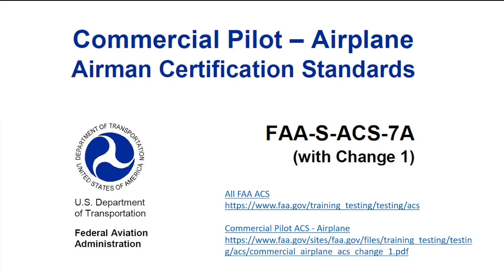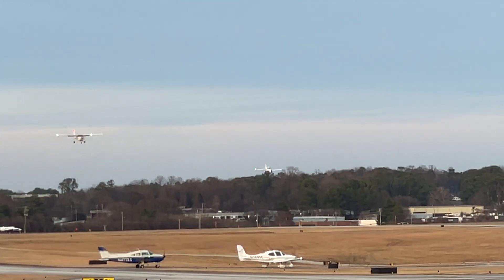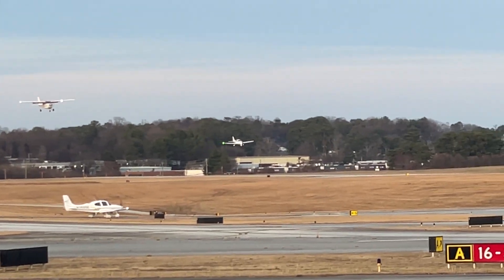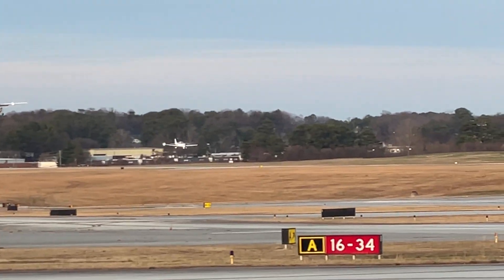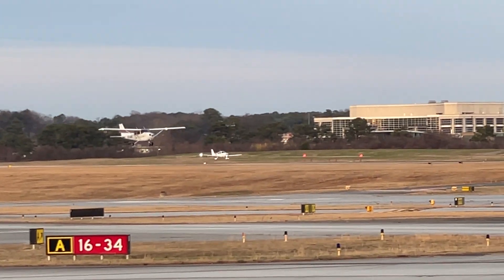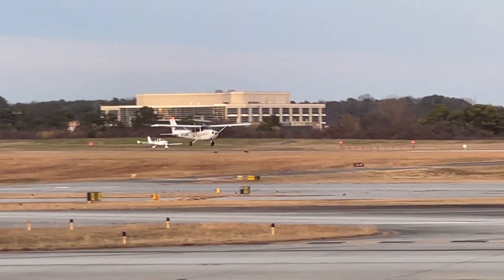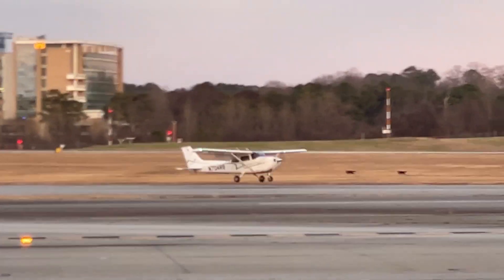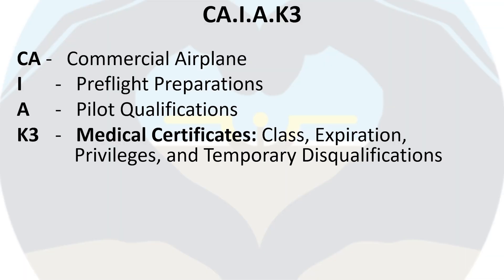Hello everyone, my name is Sam, aka Complete Freedom. In this video series I will be reviewing the commercial ACS for airplane single-engine land and breaking down each area of operation task by task. The goal of this series is to provide short videos reviewing each task so that anyone struggling with a particular task can quickly find that video and learn where to look for answers. In today's video we'll be covering the commercial airplane pre-flight preparations, pilot qualification, knowledge element K3: medical certificates.